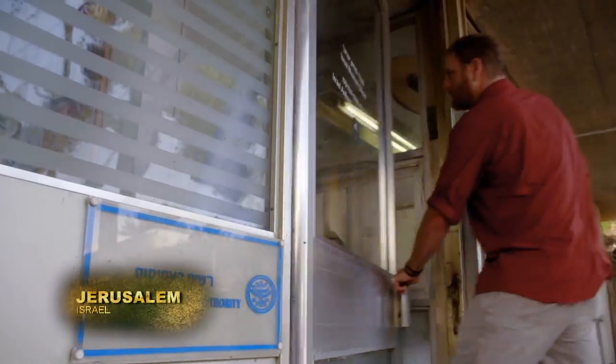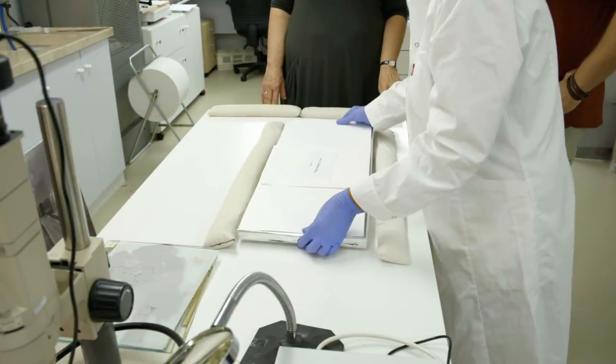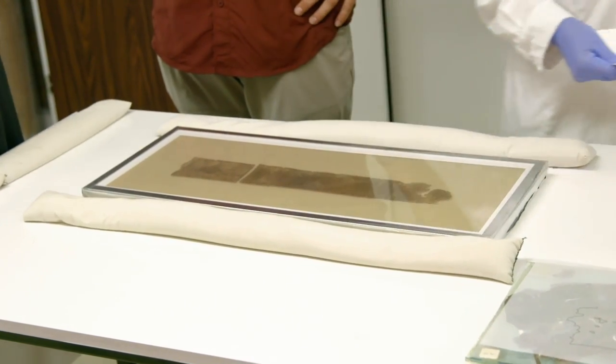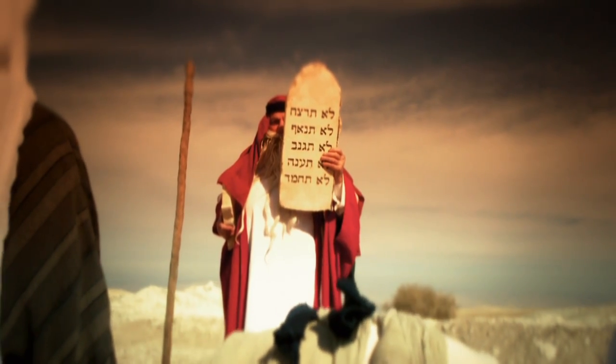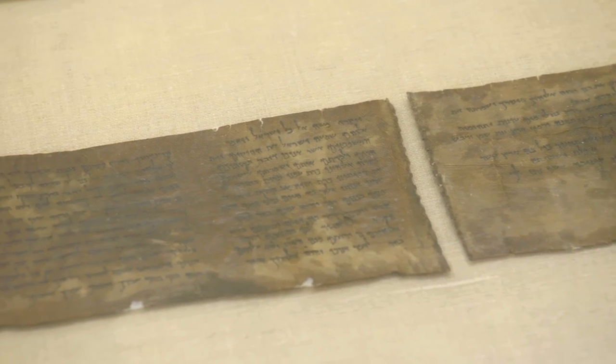I'm at the Leon Levy Laboratory of the Israel Antiquities Authority in Jerusalem, where my quest to learn who wrote the Dead Sea Scrolls, and maybe discover more, brings me face-to-face with one of the most precious artifacts on Earth — the original rulebook for Western civilization, the oldest copy of the Ten Commandments in existence.